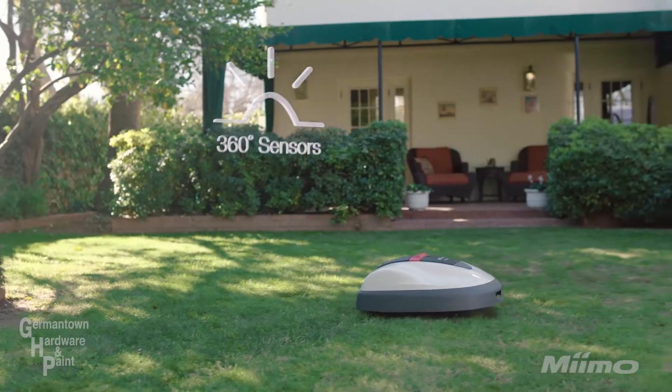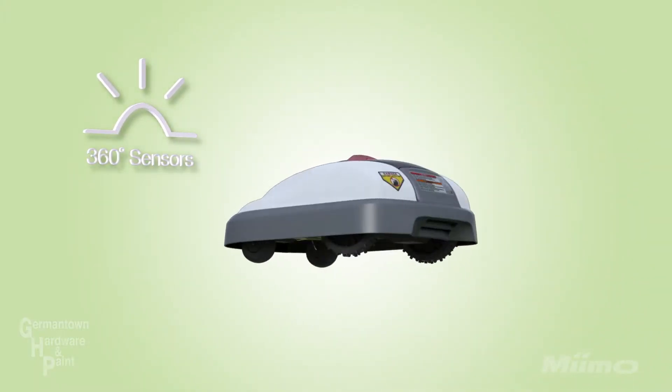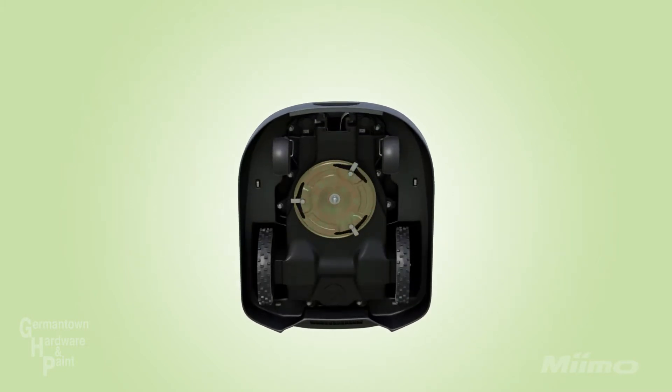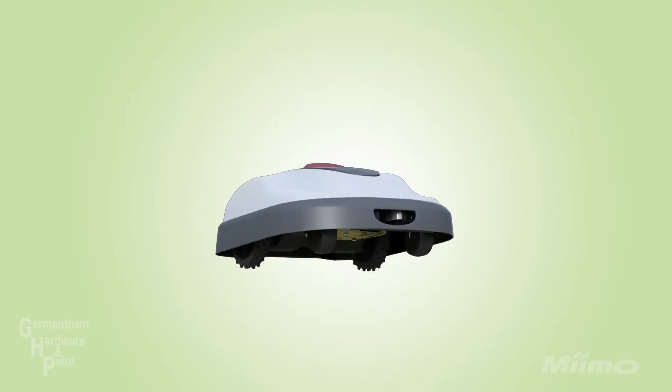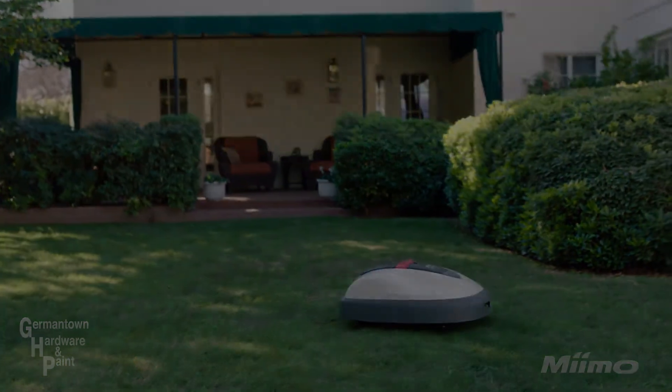With its 360 degree awareness sensors, MIMO can work safely and securely. It continually monitors for boundary wires and can detect any tilting or lifting motion, automatically stopping its blades. And if MIMO's bump sensors detect any obstacles in its path, MIMO will change directions and then keep mowing.